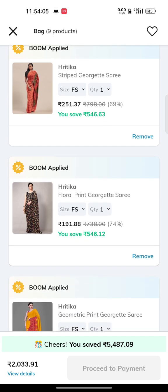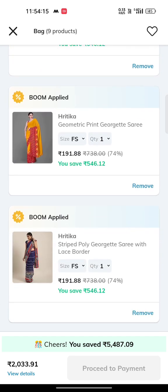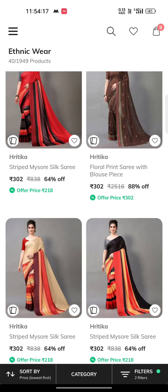This coupon is also available for cash on delivery, so you can remove extra items and still use it. If you want to buy this coupon, please like, share, and subscribe. Have a good day. Bye-bye.